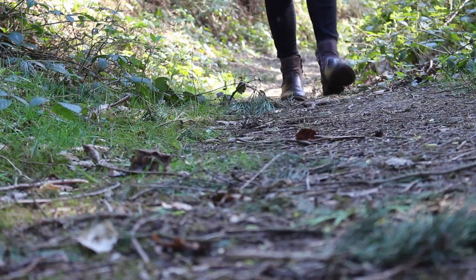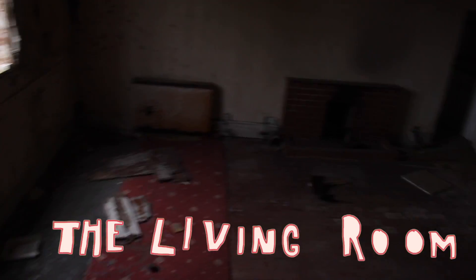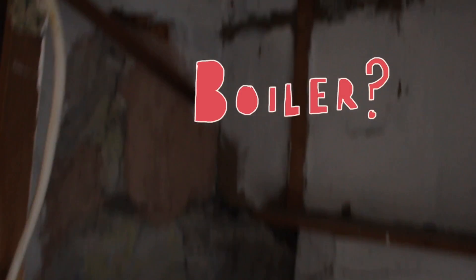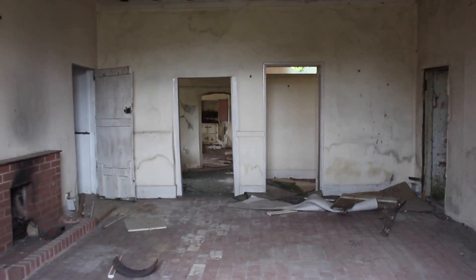This morning I went for a walk. I'm guessing that was a boiler, and that's the basement, and some shots inside the building.